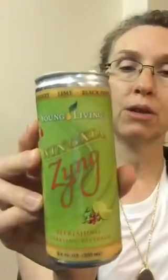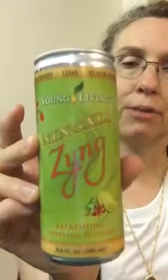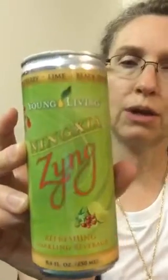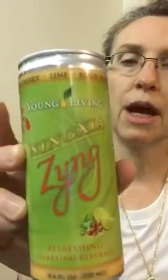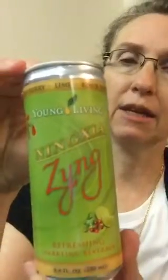Next is Young Living's new drink — it's called NingXia Zing. It's meant to help replace horrible energy drinks that really zap your energy by beating a depleted body with caffeine. This has 35 milligrams of naturally occurring caffeine — I don't normally drink caffeine, but when I tried this I didn't feel buzzed or anything. It's also hydrating and very refreshing, so you can use NingXia Zing in place of those nasty energy drinks.